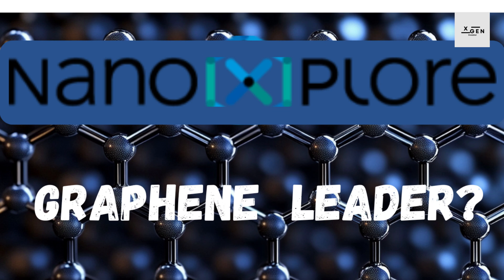Welcome to the Deep Dive. Today we're going to be taking a deep dive into the world of graphene and a company called NanoExplore. You've sent us a bunch of sources on them — financials, company overviews, even details from a recent earnings call — because you're intrigued by graphene's potential and you want to know if NanoExplore is a safe bet in this emerging industry. Graphene is often dubbed a wonder material: it's stronger than steel, conducts electricity better than copper, and is incredibly flexible. But the real challenge is turning that potential into profit, and that's where NanoExplore's approach gets really interesting. So let's start with the basics — who is NanoExplore and what are they all about?